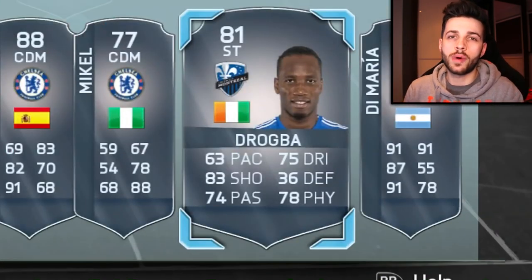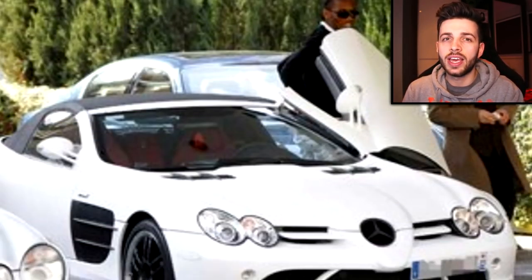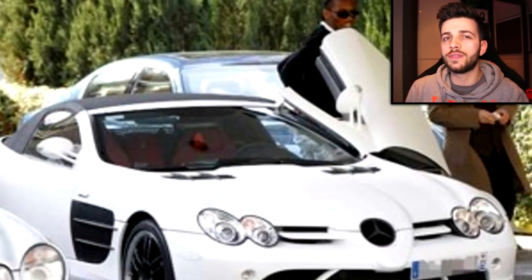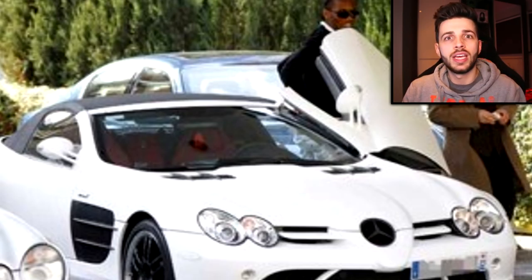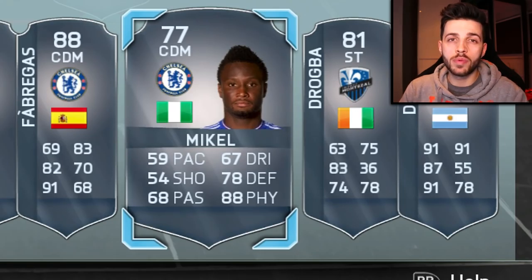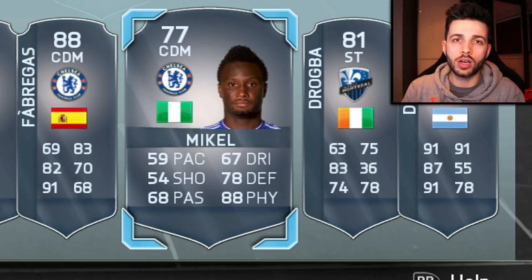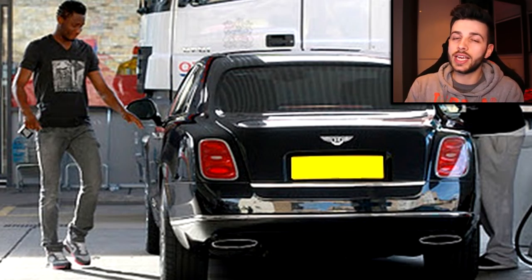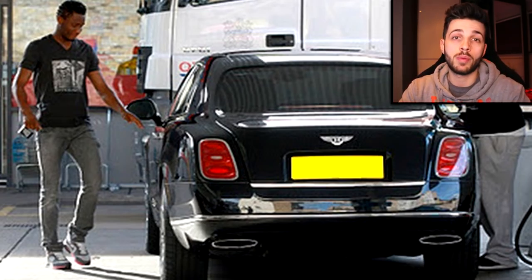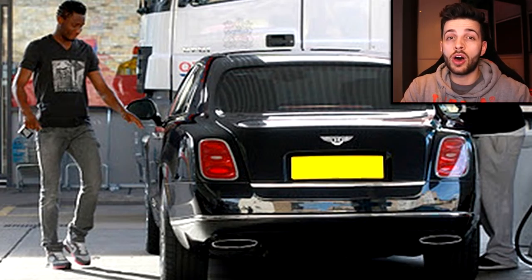Next up we have Didier Drogba who has an SL65 Mercedes, going for around £140,000 — I might be off by £10,000 or £20,000. It's a really nice car, double the price already of Di Maria's car. Next we have Chelsea player John Obi-Mikel, who's gone for a little bit more class — it's not quite a supercar, more of a GT car. It's a Continental GT, I really like these cars. They plummet in price on the second-hand market, but he probably bought it brand new for about £130,000.